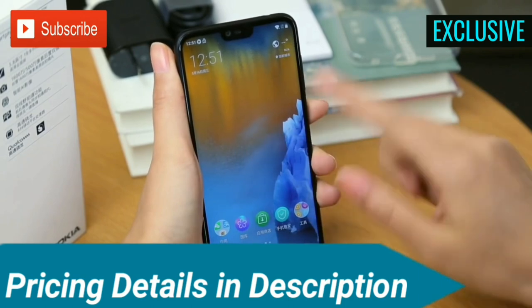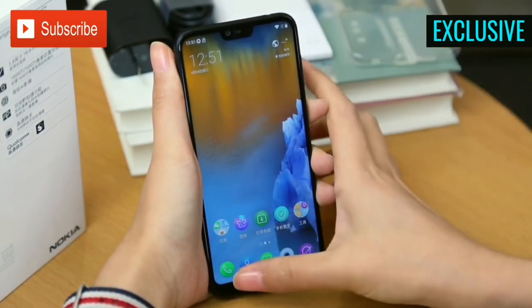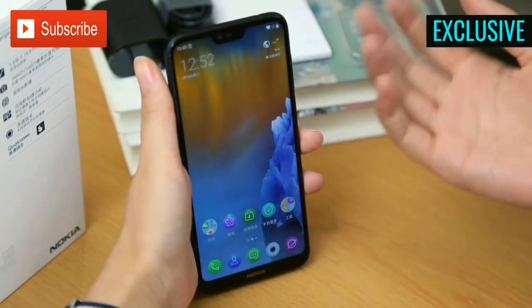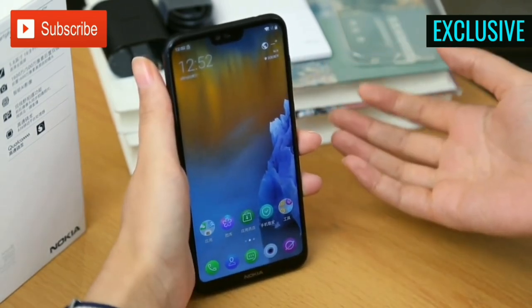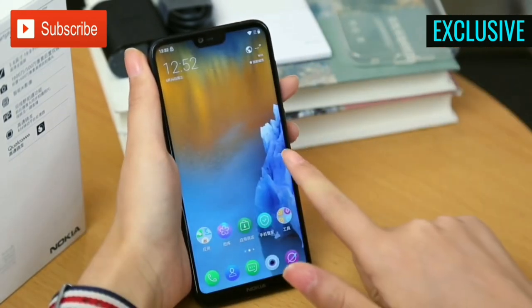The device is fueled by a 3060mAh battery, which supports Quick Charge 3.0 fast charging technology that can deliver up to 50% of charge in 30 minutes. The smartphone comes in three color options: black, blue, and silver.